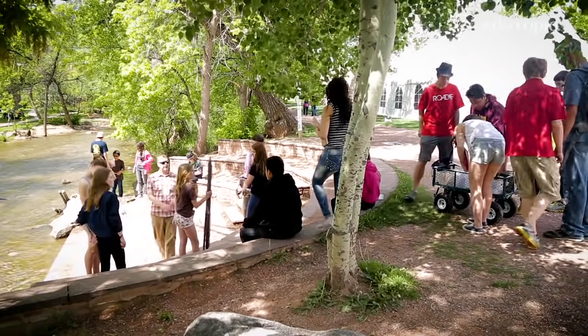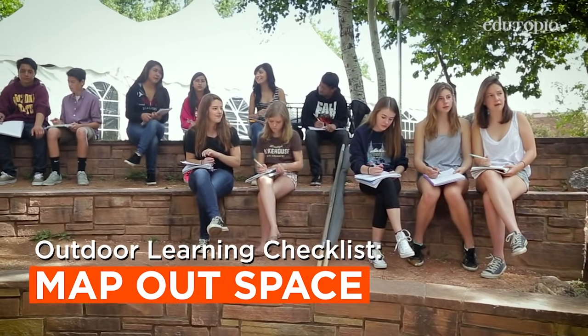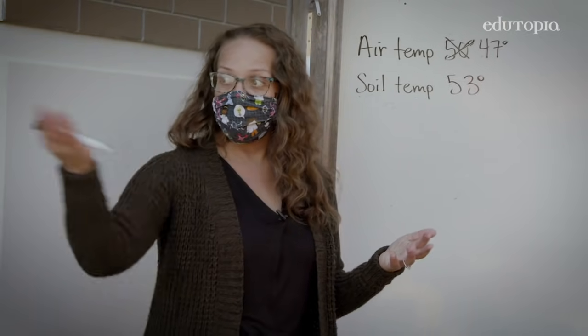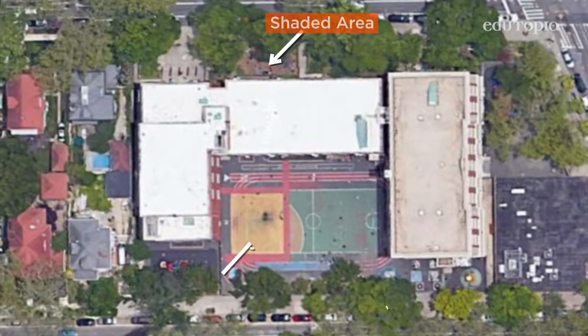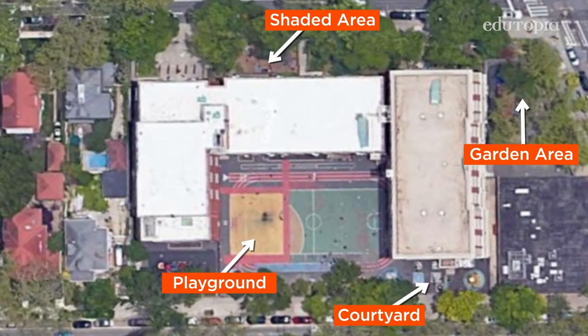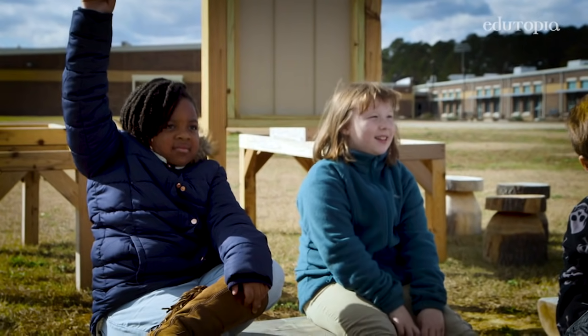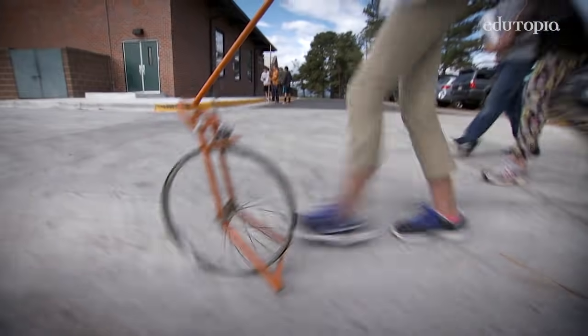Schools can use multiple outdoor spaces across a campus of any size for outdoor learning. Administrators can map out their campus by going to Google Earth, printing out a map, walking around, and identifying grassy areas, courtyards, and even parking lots or basketball courts.